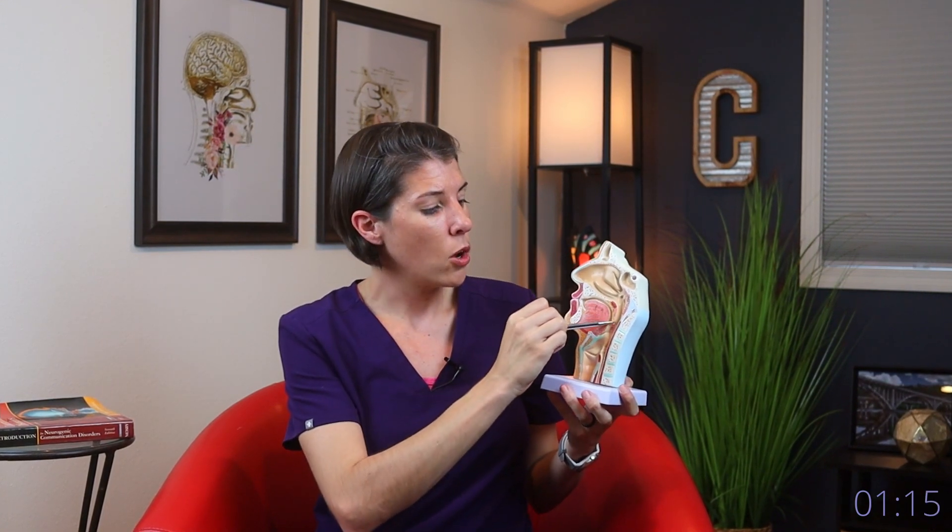When we normally swallow, we want the food to go into the mouth, chewed up, and then the tongue propels it to the back of the throat. We want the food to go down this path, through the pharynx, down into this little area right here, because this is the area that leads to the esophagus, which then empties the food into the stomach.